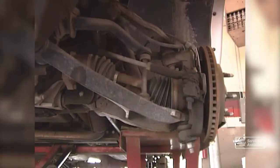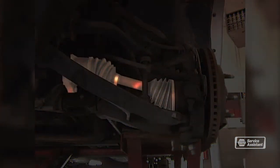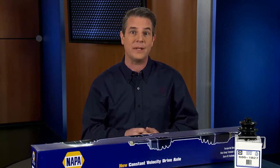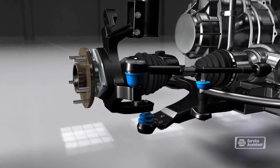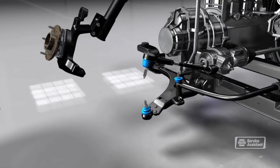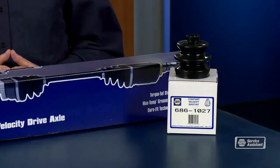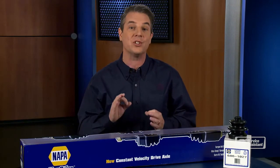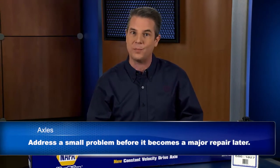Your service technician can inspect for leaking seals. There's a rubber boot that protects the constant velocity, or CV, joints on some axles. If the rubber is torn, the axle can become contaminated. An inspection can reveal if the boot is getting near failure. The axle shaft will be removed and inspected. If it's damaged, the shaft will have to be replaced. If the shaft is in good shape, it'll be cleaned, lubed, and reinstalled. Damaged CV boots are replaced as well. It's important to take care of this work as soon as you become aware of the problem — waiting only makes the damage worse and more expensive.